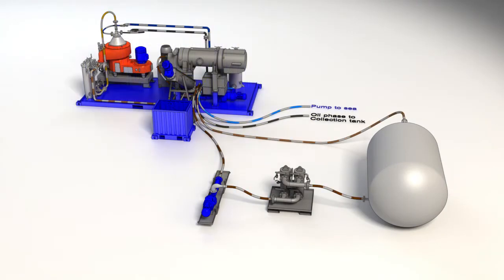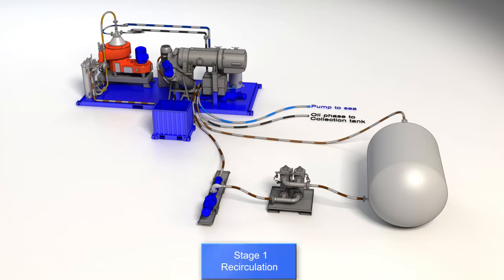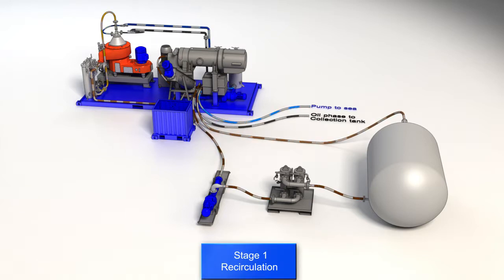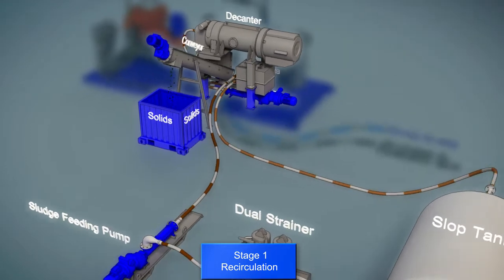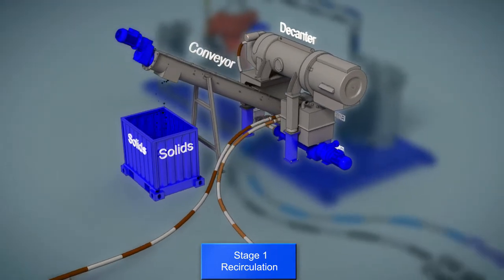The separation of oil, water and solids is a mechanical process where we use large g-forces to separate the wastewater. At startup of the unit, the wastewater is recirculated through the centrifuge to reduce the solids content in the fluid if needed and to fine tune the centrifuge.